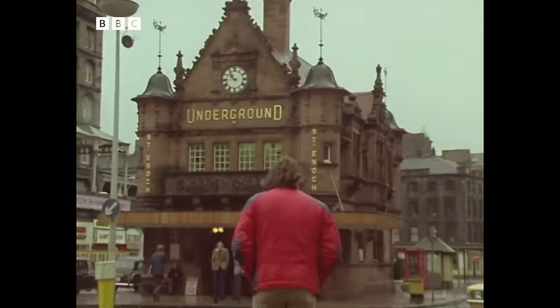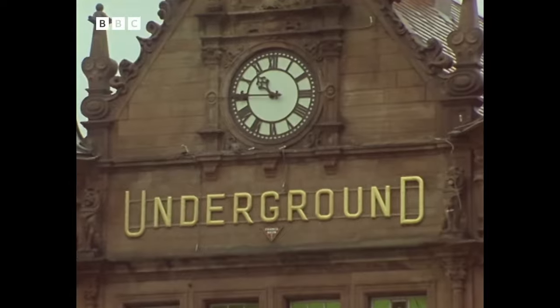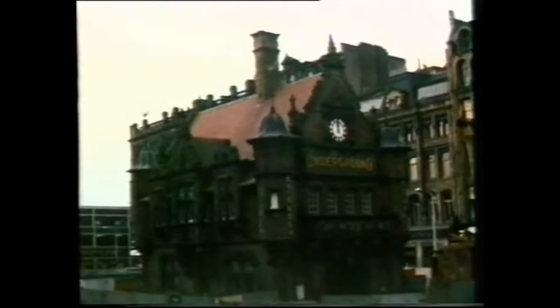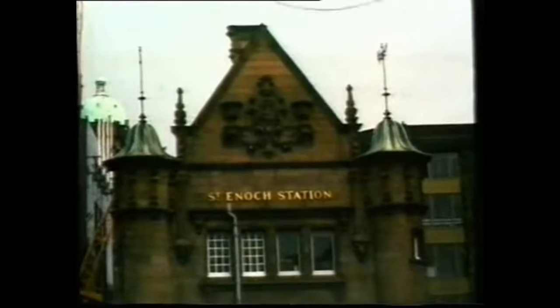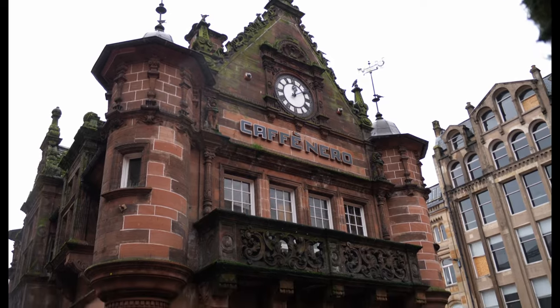Where else to start an architectural tour than at the beautiful above-ground entrance to St Enoch? This is one of the few stations on the network that has a distinctive standalone building remaining from the opening. Originally constructed as the ticket office, entrance and offices, it is the design of James Miller. Some say the design is Jacobean, some argue otherwise.